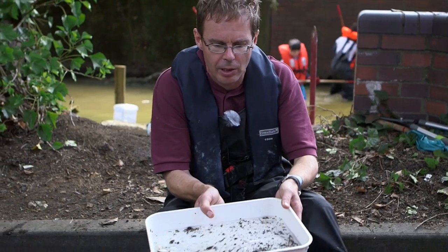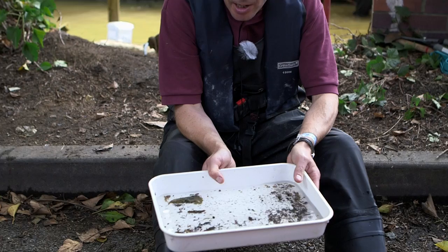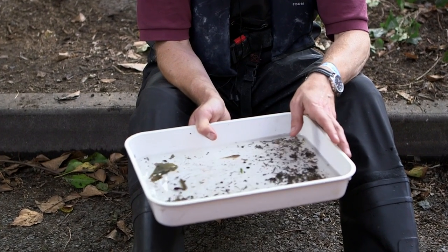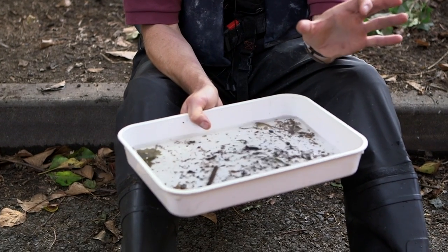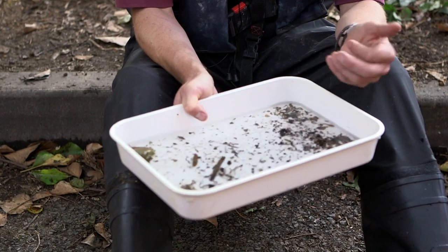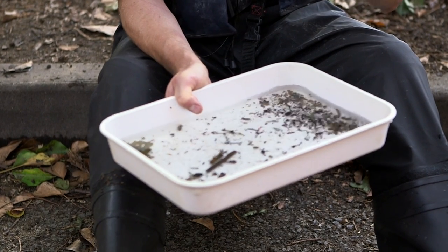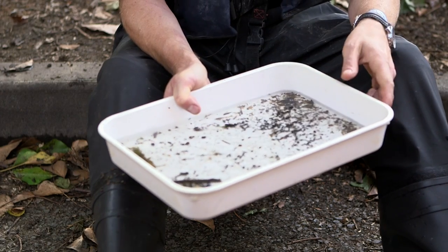We only did three or four little kick samples and we found some incredible creatures. My favourite are these bullhead fish — the large one here grows to about that length. They really like the chalk stream habitat of the River Wye, and another name for them is miller's thumb. You can imagine millers in the olden times being really beefy and strong, and I think that's where the name came from.